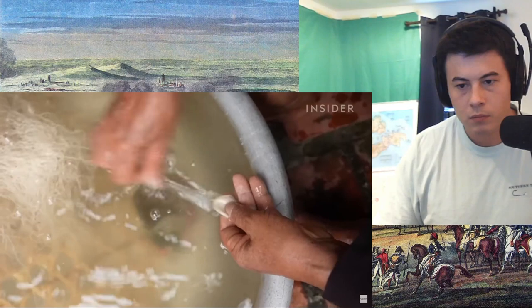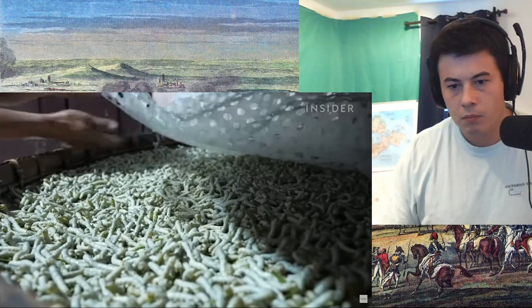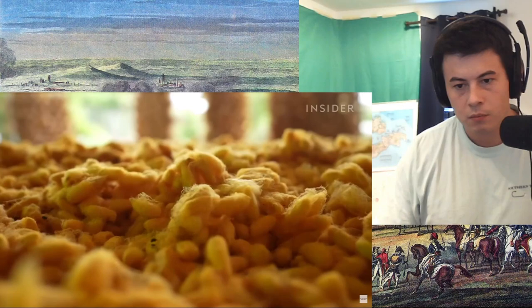Each cocoon has to be hand-pulled and the worms themselves are really hard to raise. For one, they're always hungry and they need the perfect environment or else they'll die. Today Vietnam is the second biggest producer of raw silk in the world after China. Nearly everyone in this village works in the industry, and they're using many of the same techniques passed down for generations.